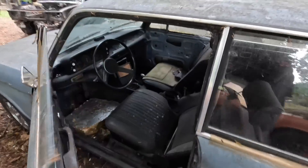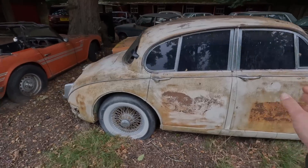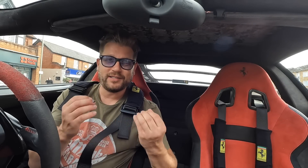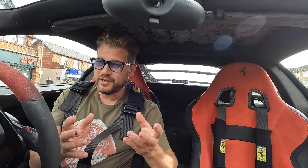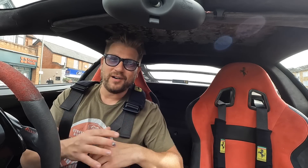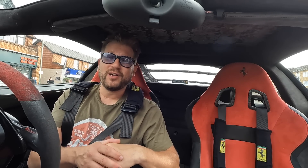Hey guys, a warm welcome back to the channel. Something slightly different from me today - we're going to check out a derelict mansion with my good buddy the Bearded Explorer. The link here for me is that this place has about 100 very, very cool, very different all kinds of cars. We've just stopped to get some essentials - it's just up the road. Let's go and check this place out.